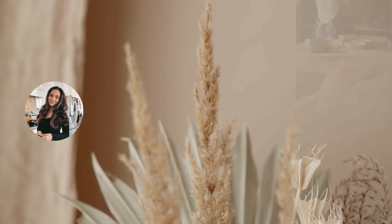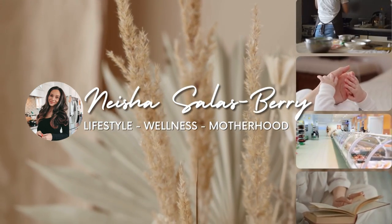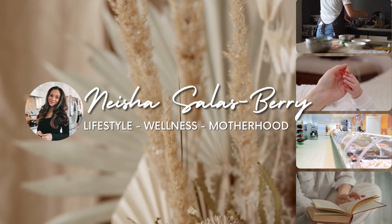Hi friends, today I'm going to share with you 10 different meals and snacks that my kids love to eat. If you're new here, my name is Nisha and I'm a registered nurse turned YouTuber and health coach. I share what I eat in a day vlogs and lifestyle and wellness vlogs here on my channel.